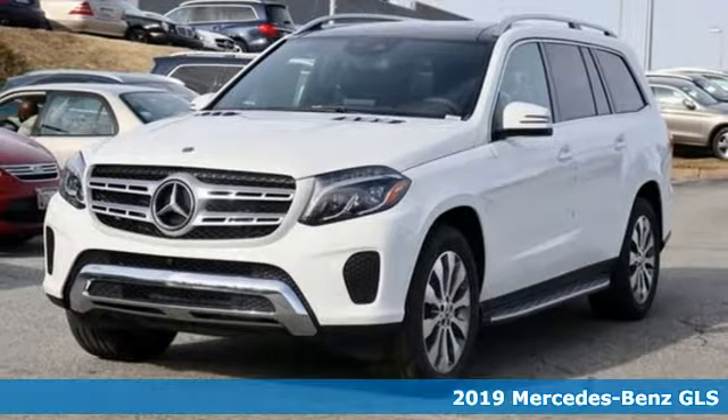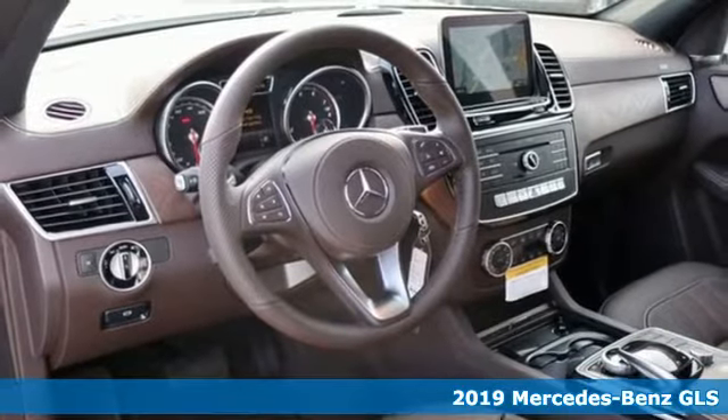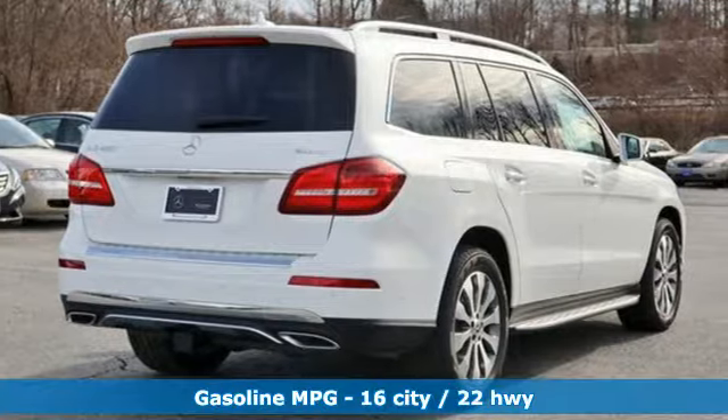It's a new 2019 Mercedes-Benz GLS. Mercedes-Benz keeps setting the standard and driving forward. You'll look forward to every drive with features like these.